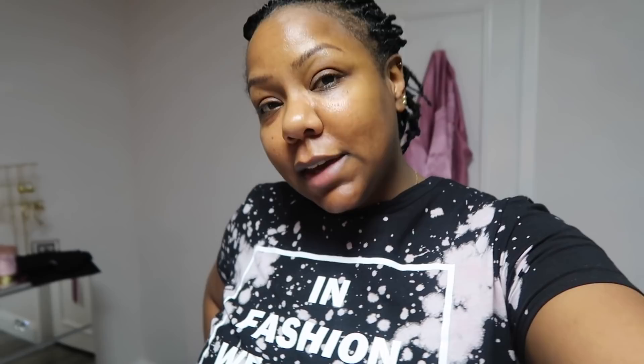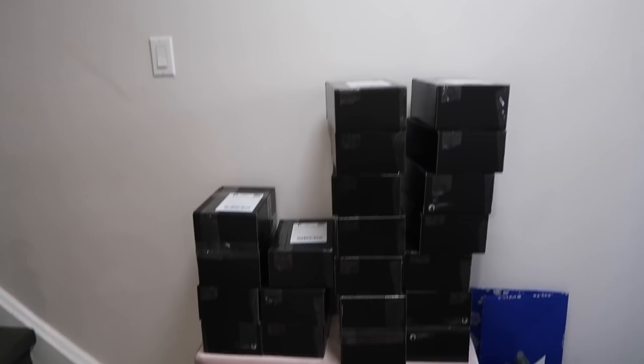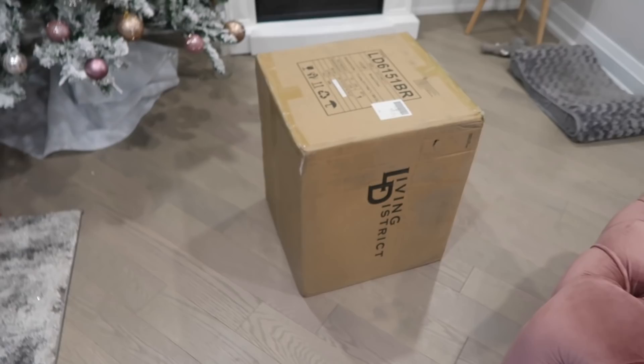Bed is made, laundry is put away, and now I'm going to go process some orders and get them shipped out. Orders are processed and I'm about to go ship these off, but before I do that, I got a delivery — my lamp for my living room, you guys!